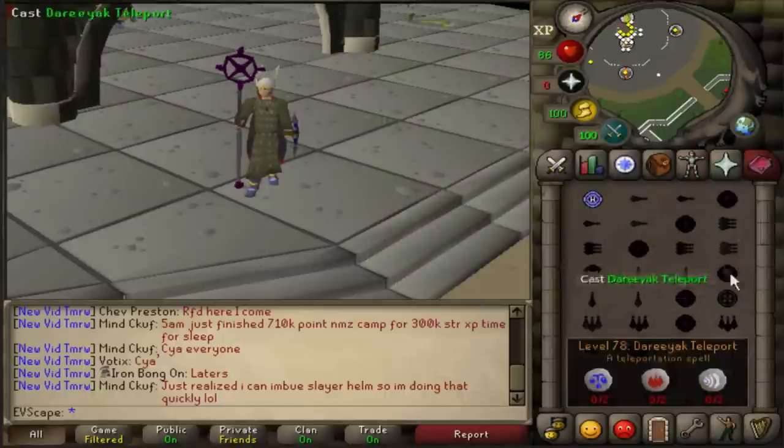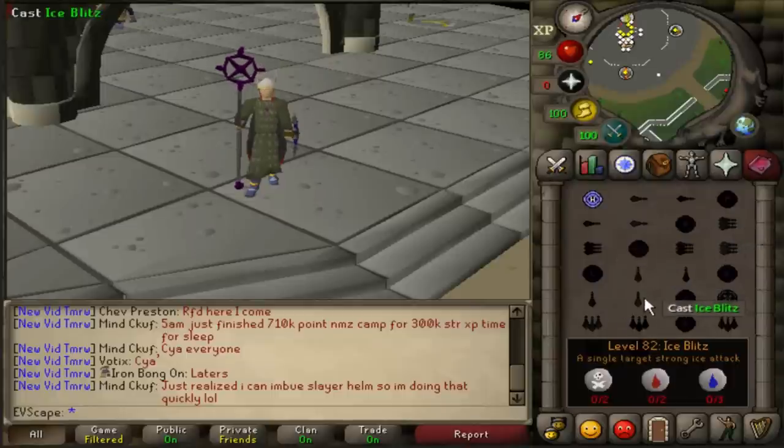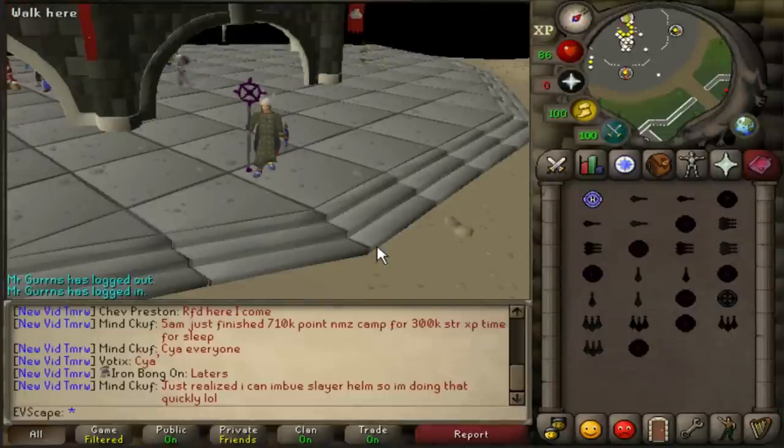The reason we're using Ice Blitz is because I think there'll be too much discrepancy if we used Burst, since the hits would make a massive difference. Whereas if we do an hour of plain Ice Blitz on one target, it's not going to make that much of a difference. The data is going to be more accurate, and at the end we can expand it out to Blitz, Burst, Barrage, or anything like that to get perfect percentages.